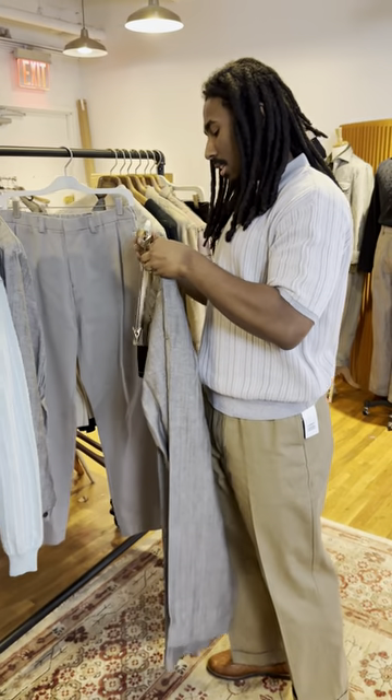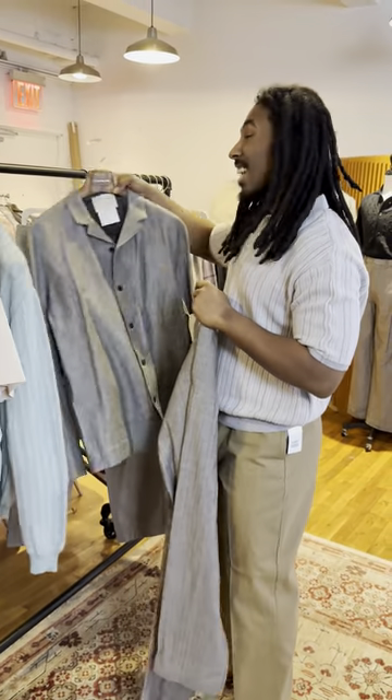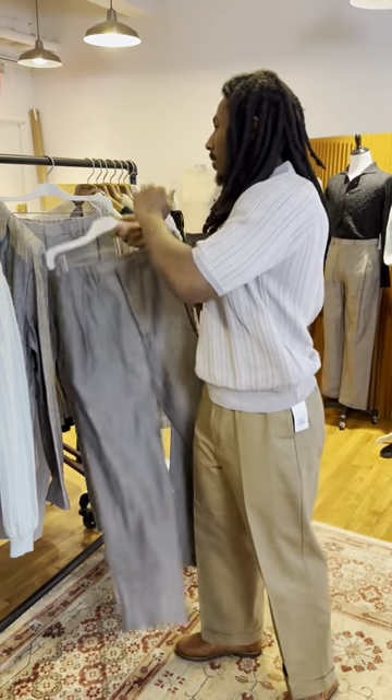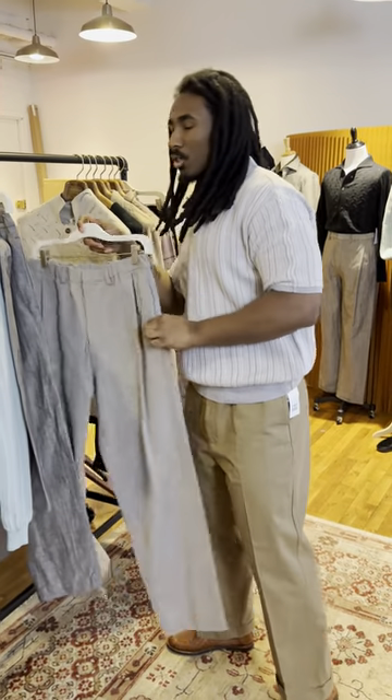This is done in the same fabric — I didn't mention it: I think this is a cotton linen. Cotton linen hand, so very natural, very easy, very breezy.